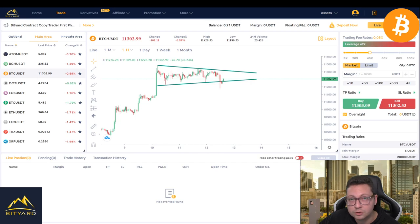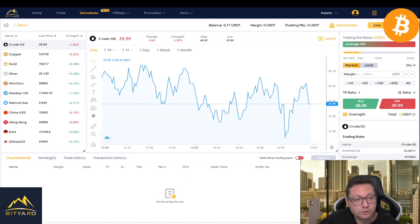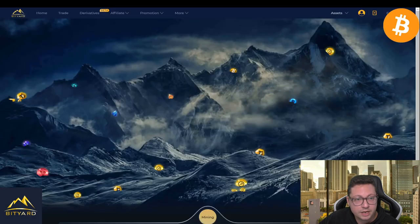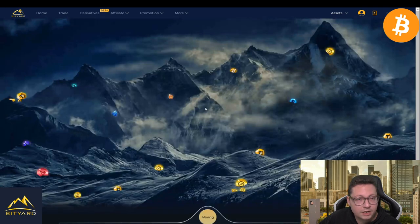On Bityard, the more you trade the more bonus you get — up to $258. You can even trade gold and oil on there. Make sure to use the link in the video description to sign up. You can also tune in every day and claim some free Tether by going to the daily mining section and clicking 'mining.'